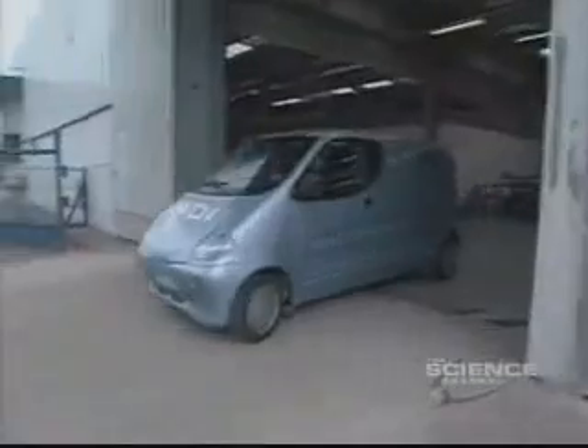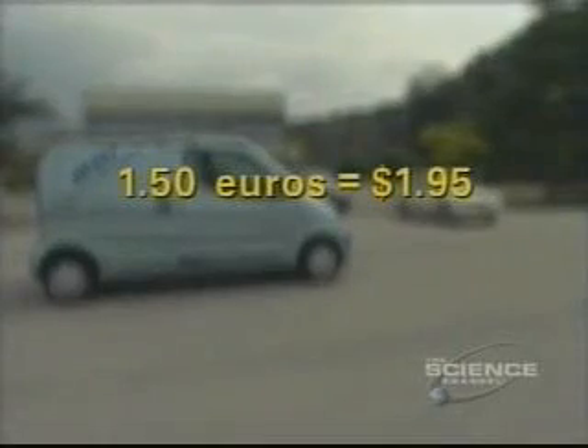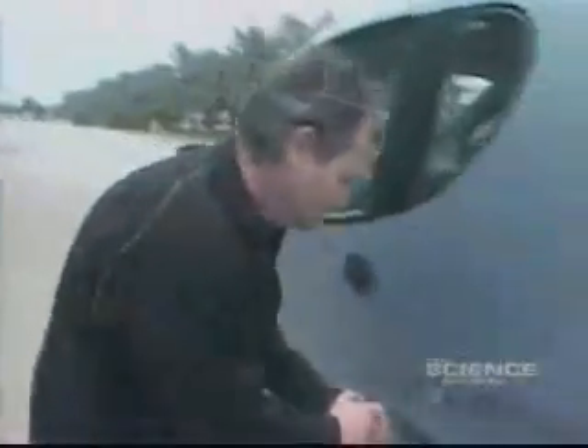These cars will also be a breeze to fill up. If you fill the tank by plugging the car into a normal electric plug, it will fill in about four hours, and here in Europe that's going to cost about one euro fifty — that's one dollar and ninety-five cents. The second way is to pull up to a high-pressure air pump as you would a gas pump, and then it takes a mere three minutes to fill your tanks.